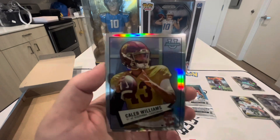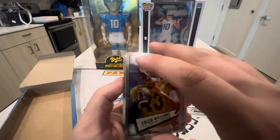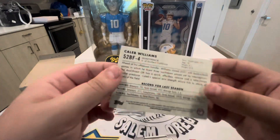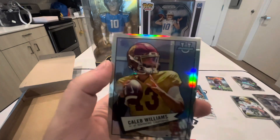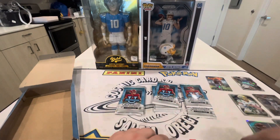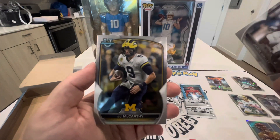We got Caleb Williams from USC — he's going to be a beast. People are saying he might be the number one draft pick coming out this year. That's a cool little insert, Caleb Williams. Then we have Jayden Wooly and JJ McCarthy.